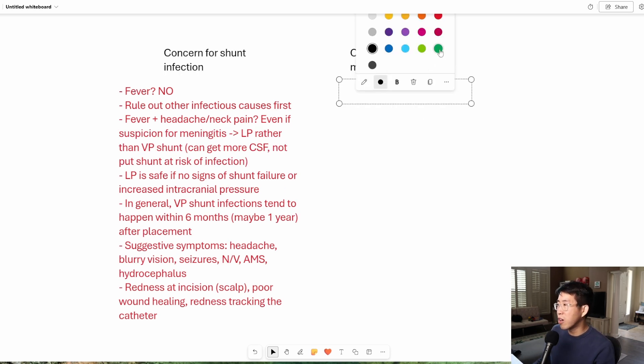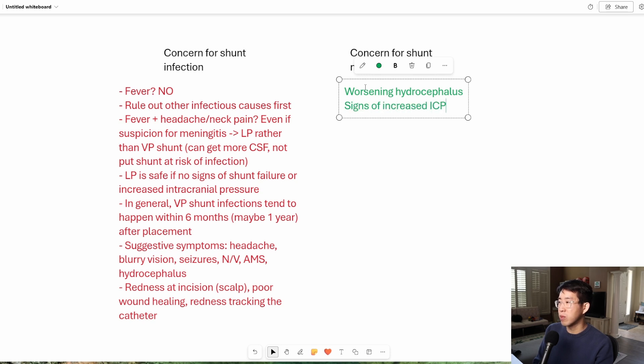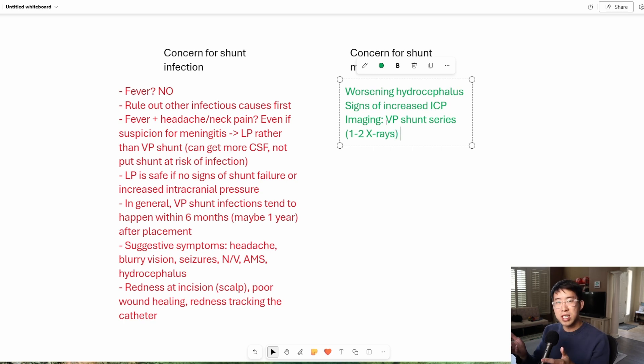Now let's move on to concern for shunt malfunction. This actually tends to be more commonly what presents rather than shunt infection. Shunt malfunction is usually referring to a blockage that's causing the shunt to no longer adequately drain the CSF. What happens in these patients is they start to get worsening hydrocephalus or worsening signs of increased intracranial pressure. So consider shunt malfunction if you see worsening hydrocephalus or signs of increased intracranial pressure. What we typically need to get here is imaging — you can get something called the VP shunt series, which is just one to two x-rays, very benign, and it might help you see if there are any kinks in the VP shunt catheter or anything causing obstruction.